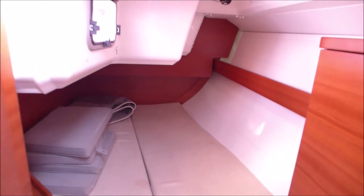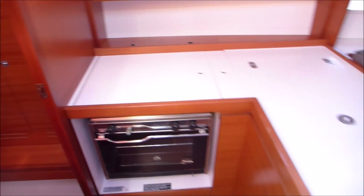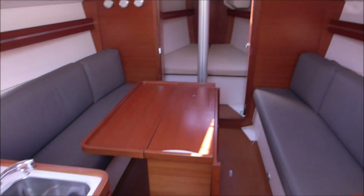Thank you for looking at this boat. Full details available at www.whyboats.com.